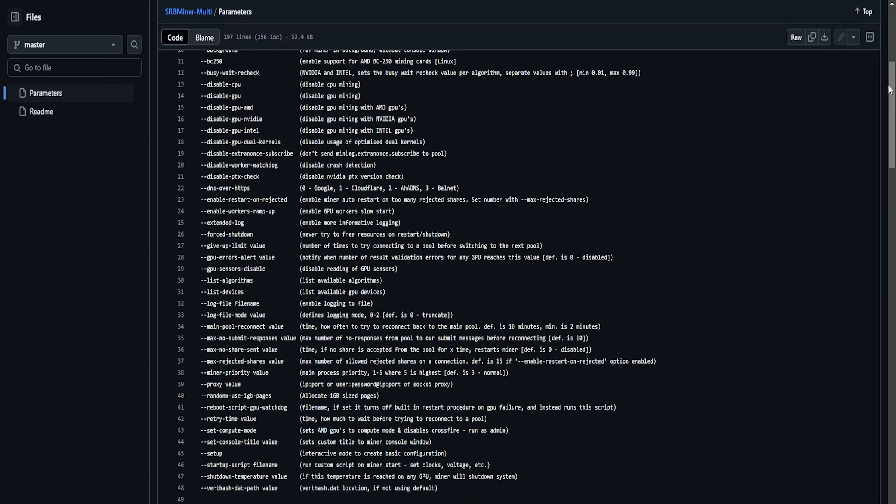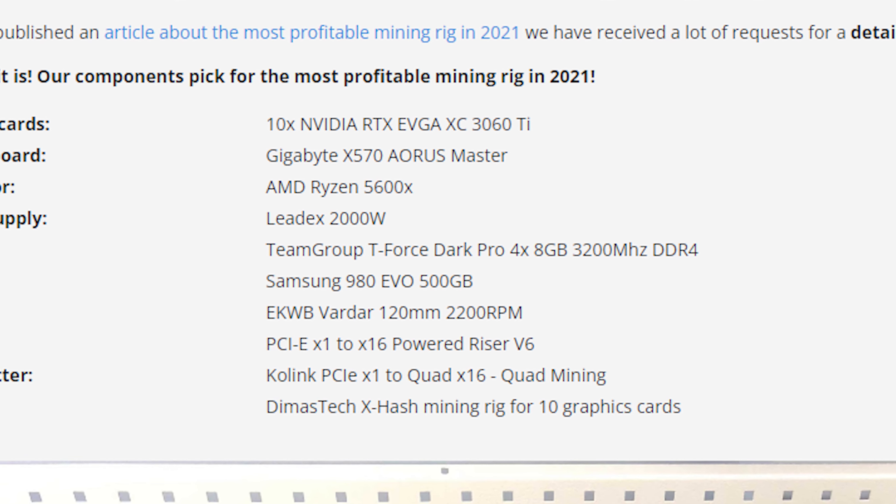Do I think mini ASICs are going to replace GPUs? Not quite yet. They're more profitable but less versatile, so I think for a while we'll see the two co-exist. But I wouldn't be surprised if in the future mini ASICs are able to dual or triple mine specific coins, and we see rooms full of mini ASICs just like we've had GPU rigs for the last decade. They're definitely a great entry point for people who want to get into home crypto mining without having to know overclocking, power supplies, PCIe cables, risers, and all that stuff.